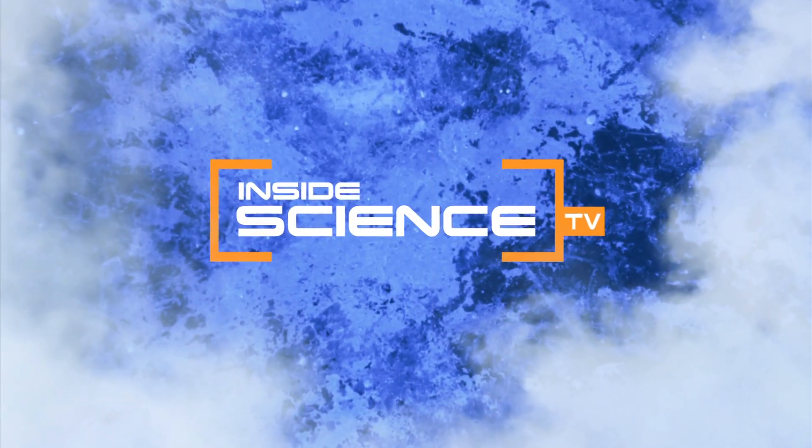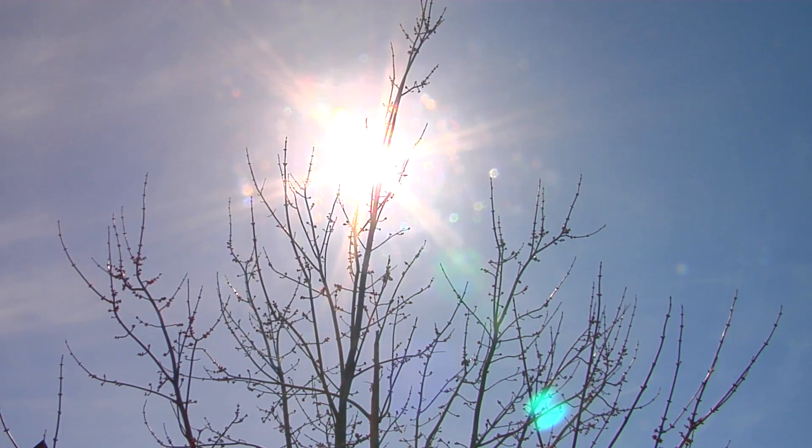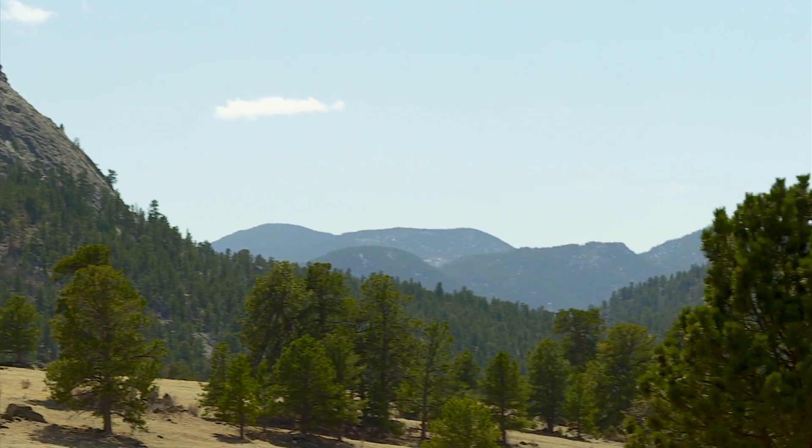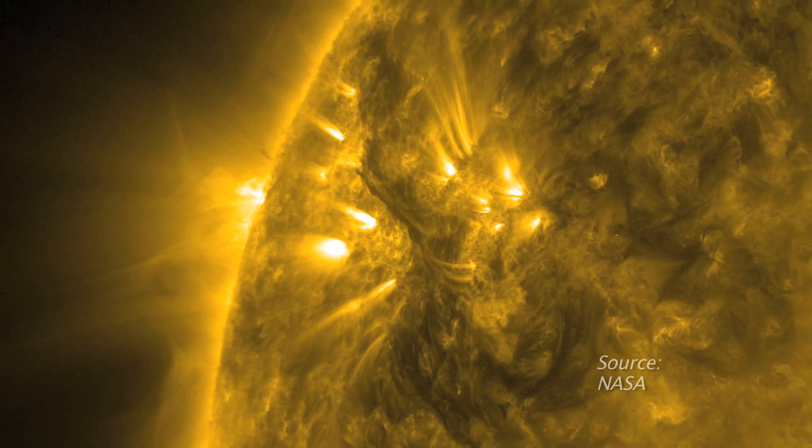Welcome to Inside Science TV. The heart of the Sun produces all the light and heat that we need to live here on Earth, but it's too difficult to measure directly, and so it remains a mysterious place.